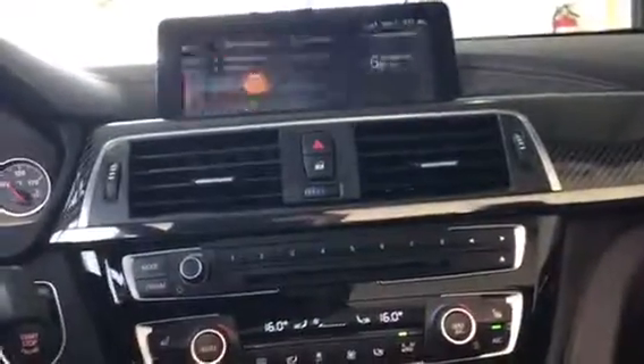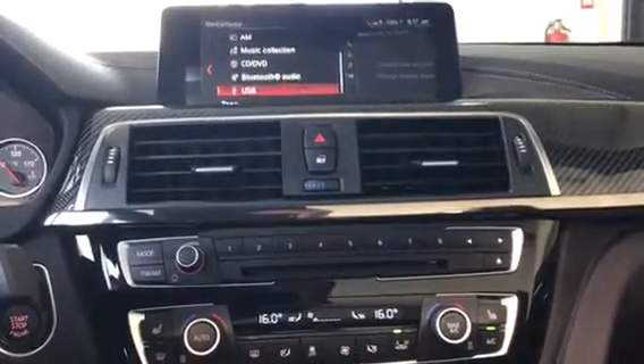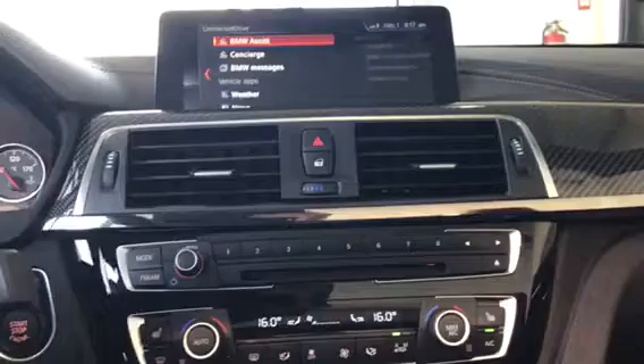For Media and Radio we've got Satellite, FM, AM, Music Collection, CD, DVD, Bluetooth, and USB. For Connected Drive we have Mercedes Benz Wi-Fi, Concierge, Weather, and News.